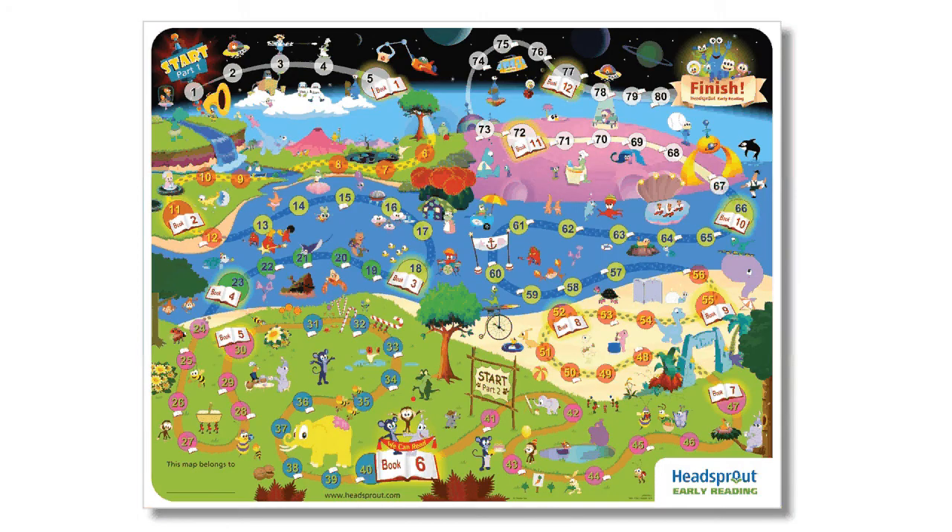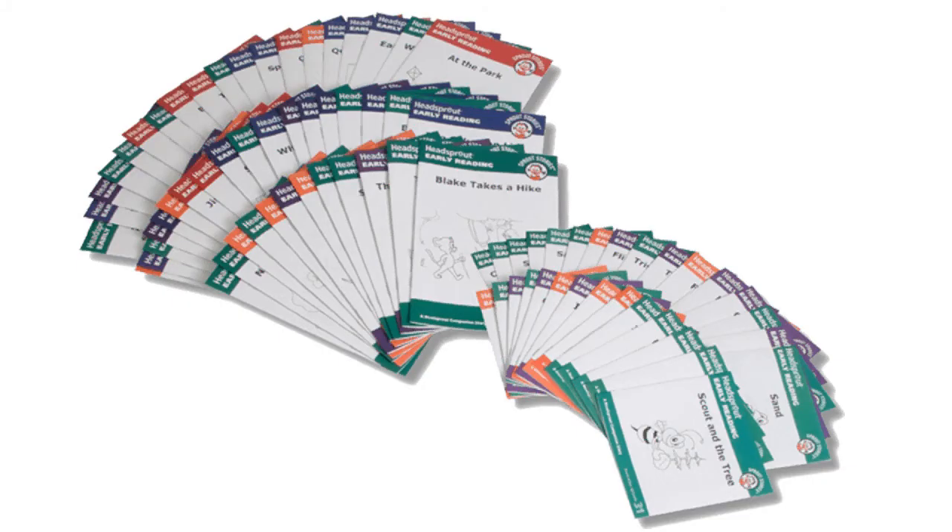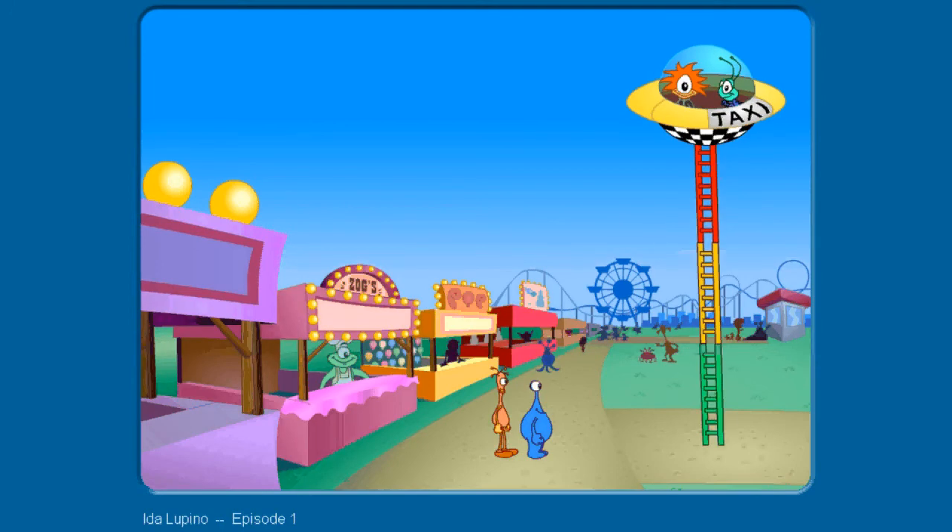Headsprout Early Reading includes 80 online lessons called Episodes and 80 printed stories called Sprout Stories. The online episodes provide individualized, adaptive instruction to meet the needs of each learner.